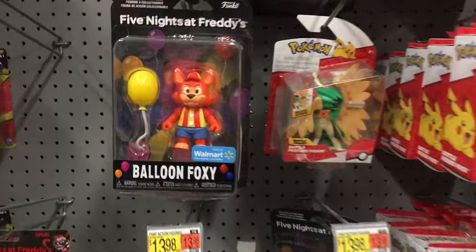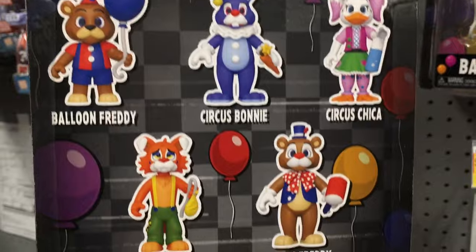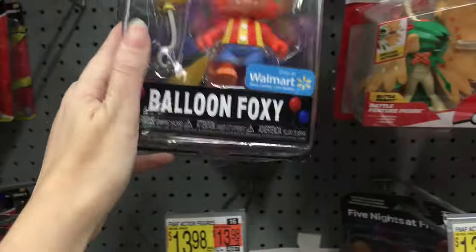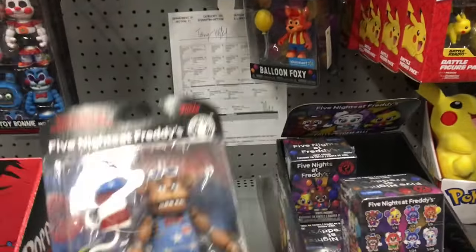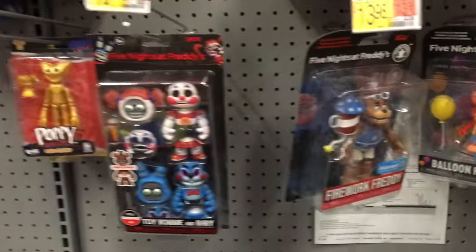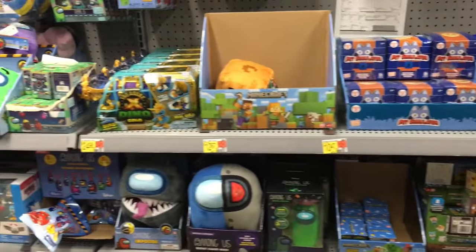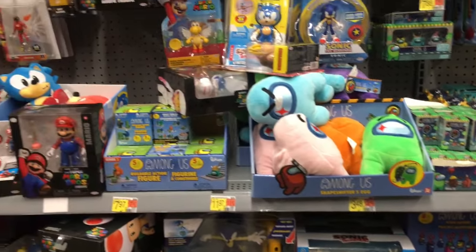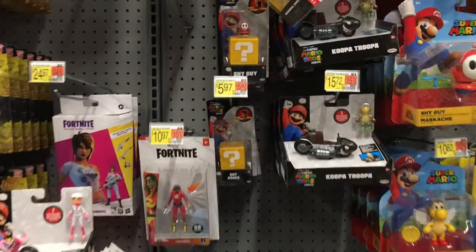They also have the Walmart exclusive Balloon Boy for Five Nights at Freddy's — I have yet to see any of the others. They also have the new Funko holiday line coming out. I think Funko.com has them in stock right now. And then there's a lone Firework Freddy, which is cute. I still haven't seen the movie, but I hear overall good things. It's just really cool to have a FNAF movie — I think we're all very happy about that.